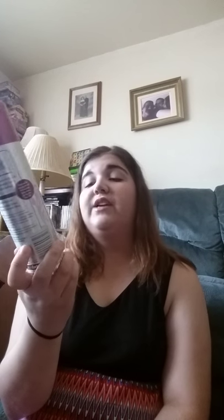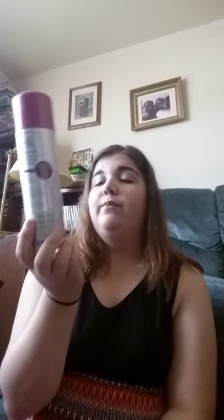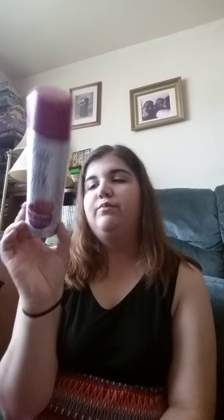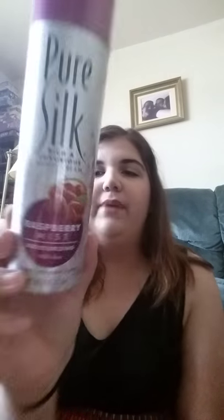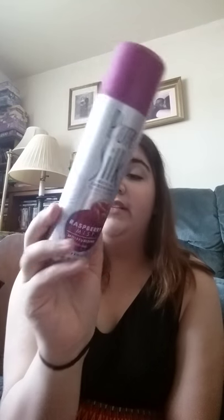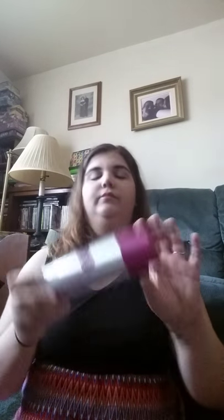The next empty I have is the Pure Silk Rich and Luxurious Shaving Cream in Raspberry Mist. It's with moisturizing aloe and it's in a rust-proof can. These last forever and a day. I have backups upon backups because it is one of my favorites, and they don't test on animals for those who are looking for a cruelty-free shaving cream company.